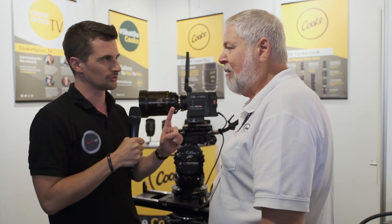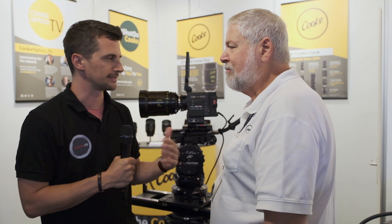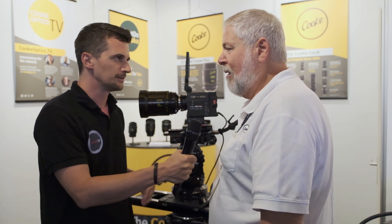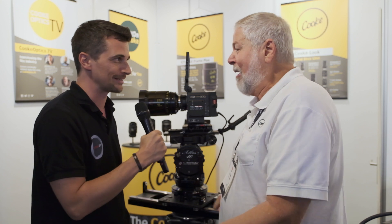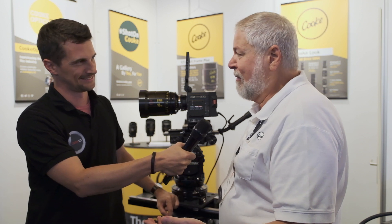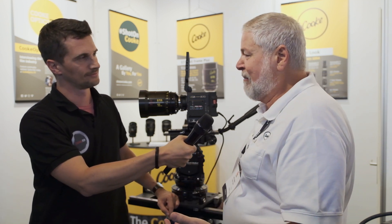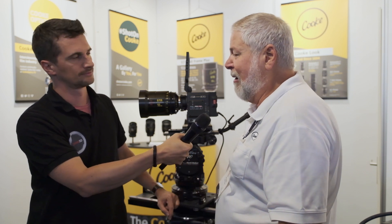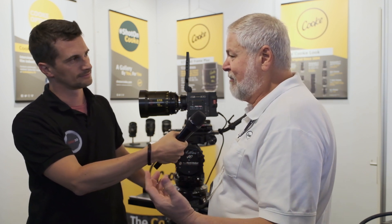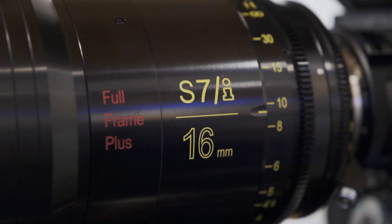You have a nice online platform with educational content where renowned cinematographers talk about their work and experience. About five or six years ago, we started Cooke Optics TV. It's been really popular. It's not a sales pitch for Cooke — we talk to cinematographers that shoot with any kind of lens. If they have an interesting story that will teach or inform other cinematographers, you can find it at cookoptics.tv.